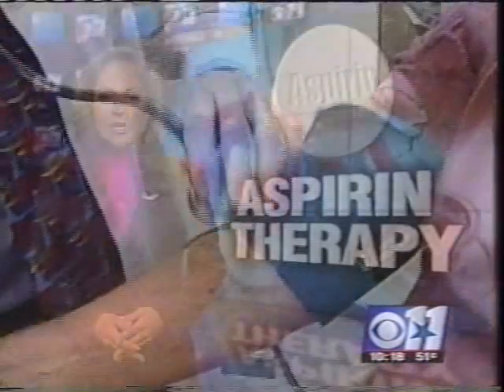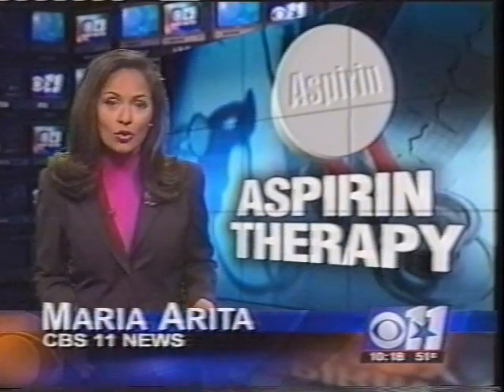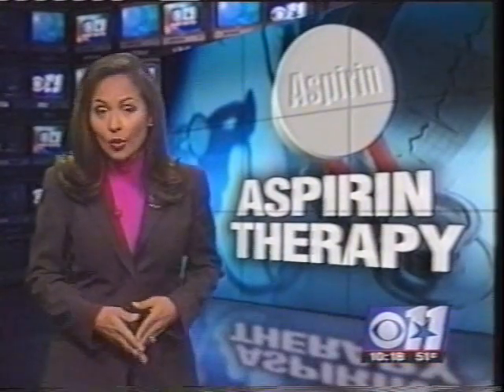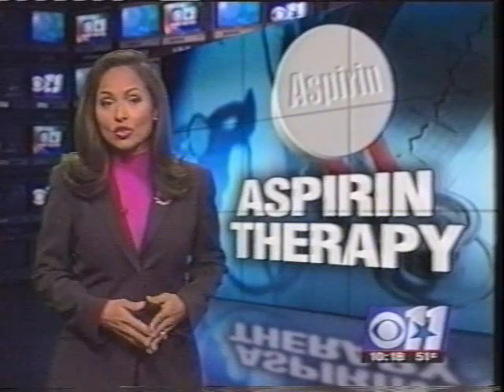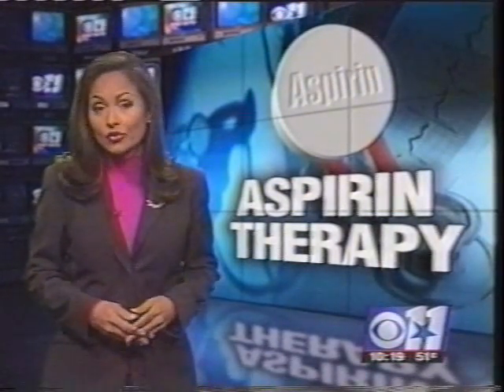Jimmy's doctor is monitoring him to make sure he's on the right track to a healthy heart. People with elevated cholesterol may have a greater incidence of aspirin resistance than individuals with lower cholesterol. If you've increased your dosage and aspirin still doesn't work, talk with your doctor about other drug options.